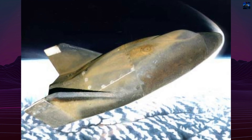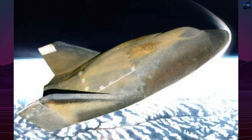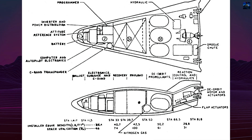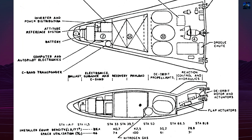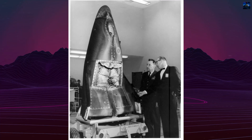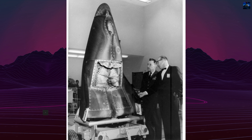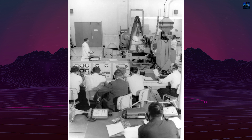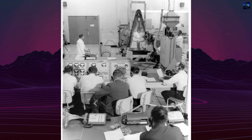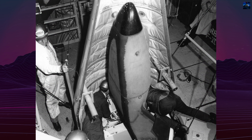The Martin X-23A Prime Precision Reentry, Including Maneuvering, Reentry was a small, unmanned lifting body reentry vehicle developed by the United States Air Force in the mid-1960s. Its primary purpose was to study the effects of maneuvering during reentry into Earth's atmosphere, including cross-range maneuvers up to 1,143 kilometers from the ballistic track. Unlike the ASSET vehicle, which focused on structural and heating research, the X-23A Prime aimed to demonstrate advanced maneuvering capabilities.